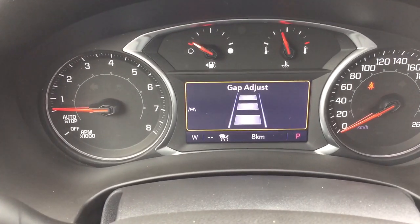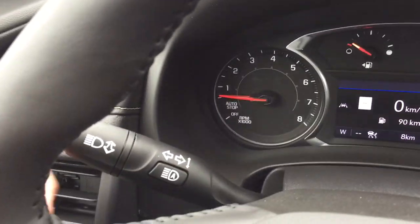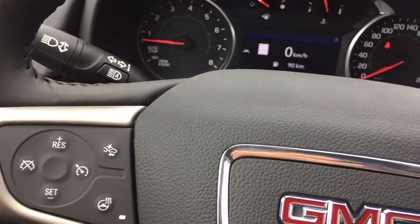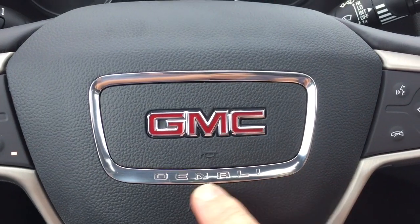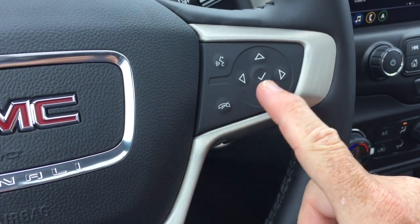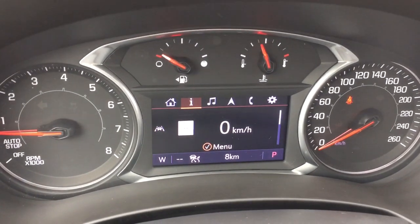You'll get an alert to let you know that something is around you. Headlights and turn signals, cruise control, intermittent wipers including rear wipers, and you have the Denali branding in the steering wheel. Hands-free calling and voice command, and the driver information center — you can scroll through there and it's going to show you all the information you need about your new Terrain Denali.